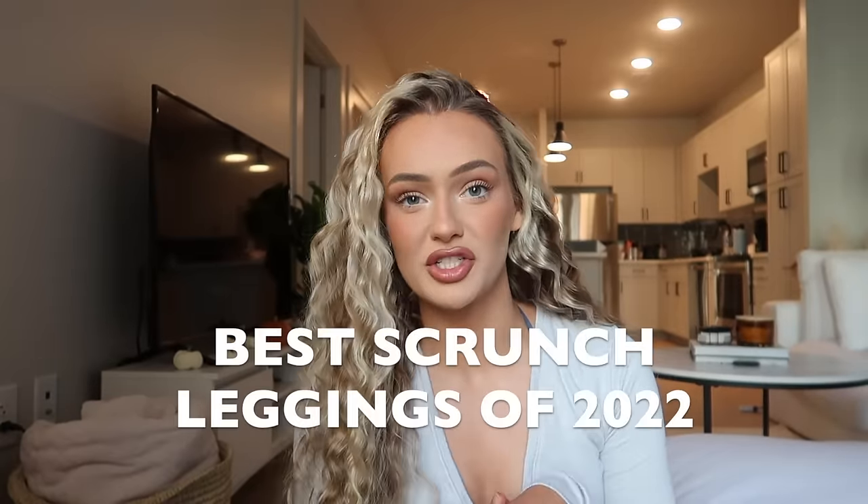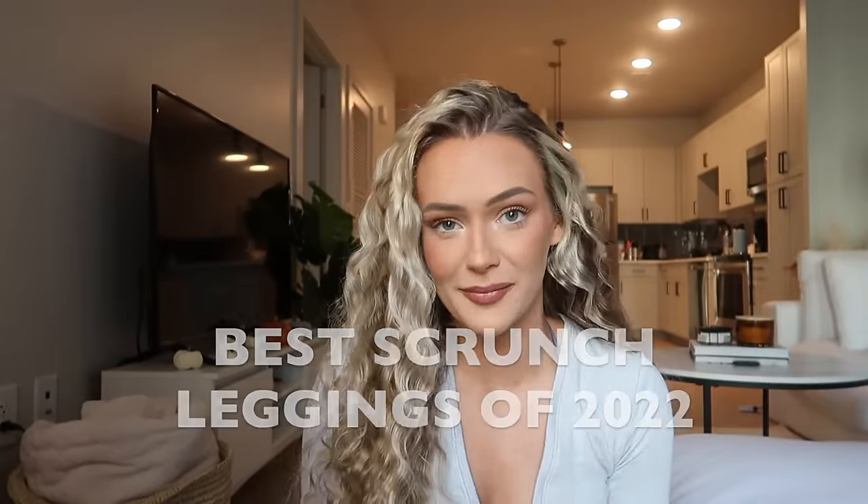Hi guys, welcome — or welcome back — to my channel. If you're new here, my name is Bailey. Feel free to hit that subscribe button and follow me on TikTok and Instagram at baileymstewart. Today's video is a battle of the scrunches. I love watching these and, as you guys know, I love scrunch leggings — that's usually what I only wear to the gym. Something about scrunch is just so flattering; it elevates the confidence. I picked out six of my favorites, starting from number six and working our way to number one.